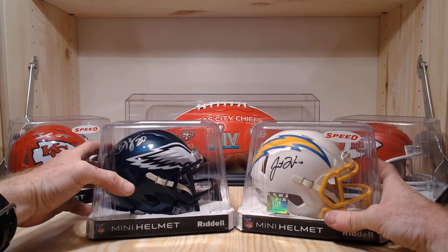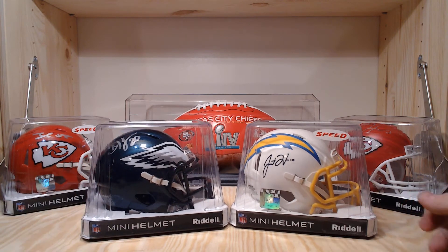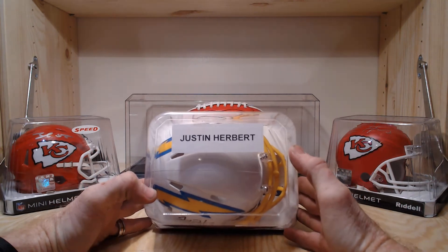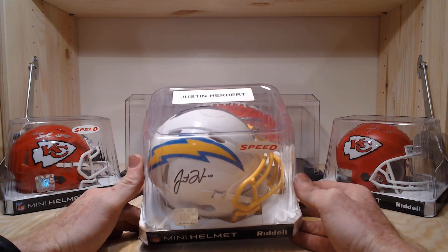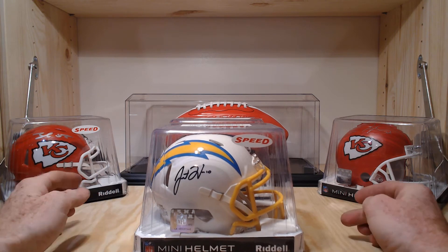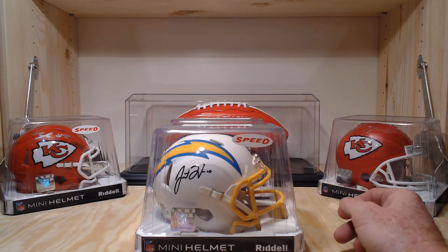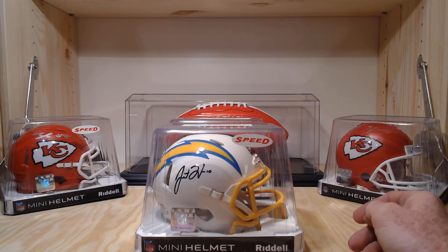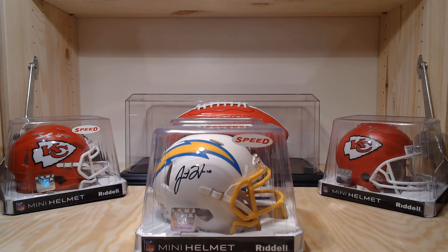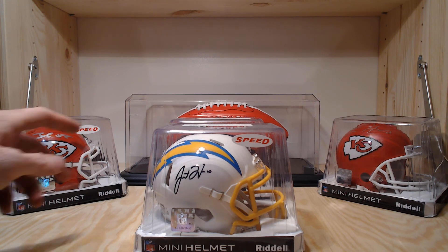Didn't pull a Chiefs helmet tonight, but I'll get some more mini helmets in the future. Next time I find some at the card show or card shop, I'll grab up some more. Justin Herbert — that's a nice hit. Hit that like and subscribe button. I've got some more videos coming: Absolute, Score, Select, New Legacy, Mosaic, Chronicles — a lot of good stuff coming. Thank you guys for watching, come back again.